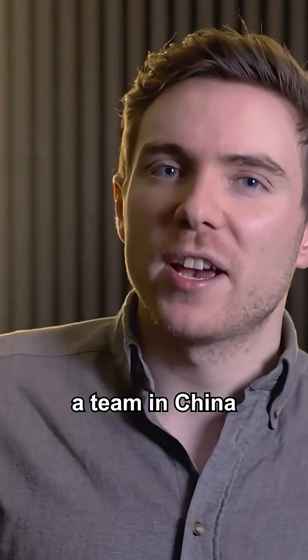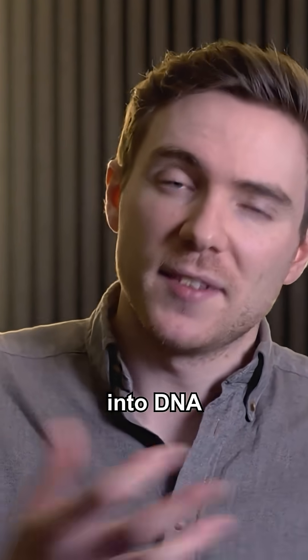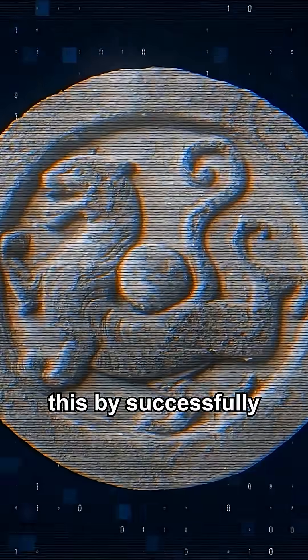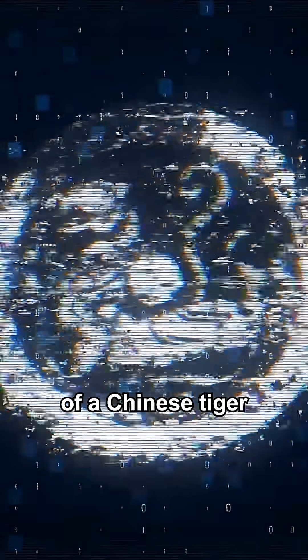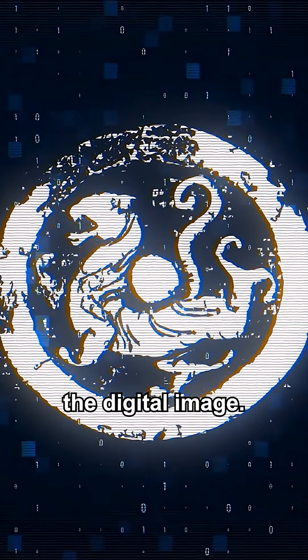Just last year a team in China invented a new technique that increases the speed of writing data into DNA by 350 times. They demonstrated this by successfully storing an ancient image of a Chinese tiger into DNA, then reversing the process to retrieve the digital image.